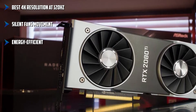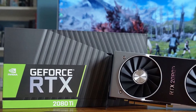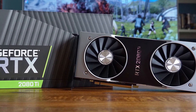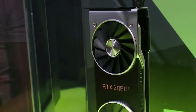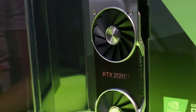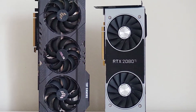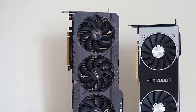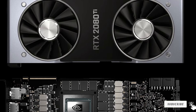The card has the latest TU102 GPU unit, 4,352 NVIDIA CUDA core processors, 11GB memory capacity with a 352-bit memory bus and 616 GB/s memory bandwidth, 78T RTX Ops, 72 ray tracing cores, 576 tensor cores, and 96 ROP units. The base clock frequency of 1,350 MHz can ramp up to 1,635 MHz depending upon your requirement. It is the best 4K GPU for the i7-10700 with 60-plus FPS and a three-digit refresh rate.